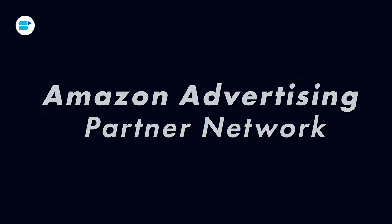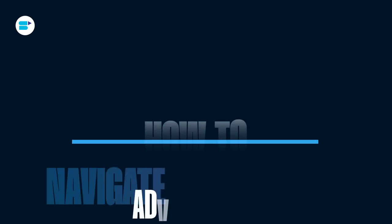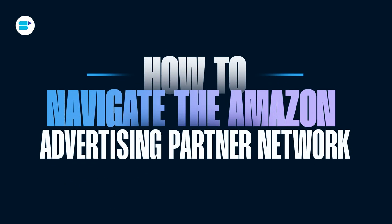Looking to boost your Amazon ad campaigns and become one of Amazon's top ad specialists? The Amazon Advertising Partner Network provides a clear path for advertisers to connect with certified partners and for agencies to earn official recognition. I'm Ankita Patan, Product Evangelist at SellerApp, and today I'll talk about how to navigate the Amazon Advertising Partner Network and understand partnership levels.